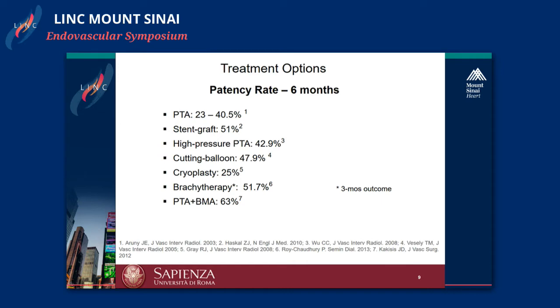For PTA, patency rates range from 23 to 40 percent; 51 percent for stent graft; 42 percent for high-pressure PTA; 47 percent for cutting balloon; 25 percent for cryoplasty; 51 percent for brachytherapy, though that is at three-month follow-up; and 63 percent for combined treatment. Remember, we are talking about a six-month follow-up. As interventionalists, we know that generally everything must work at six months, and these results are not very optimal.